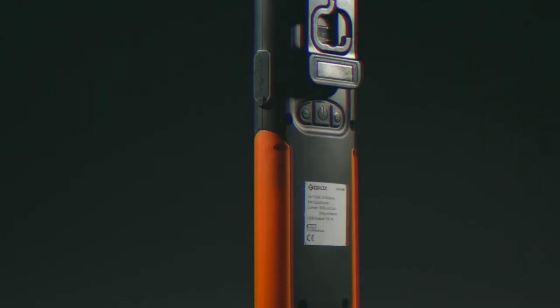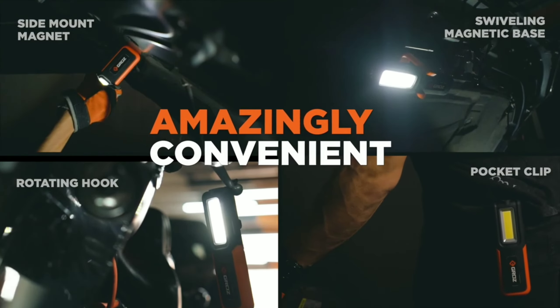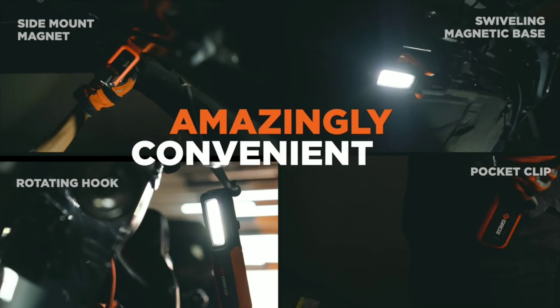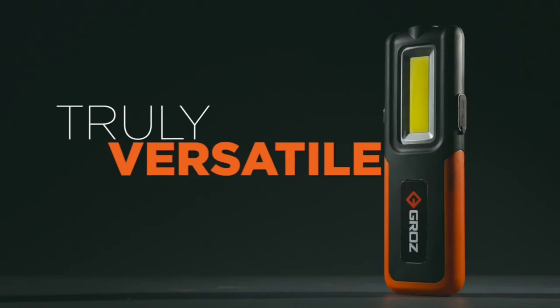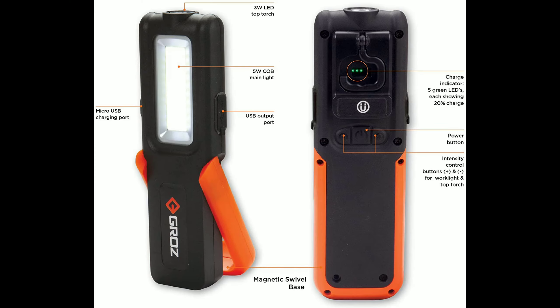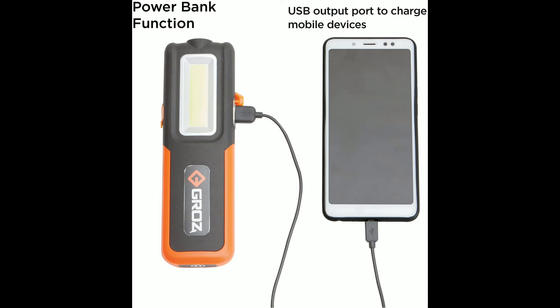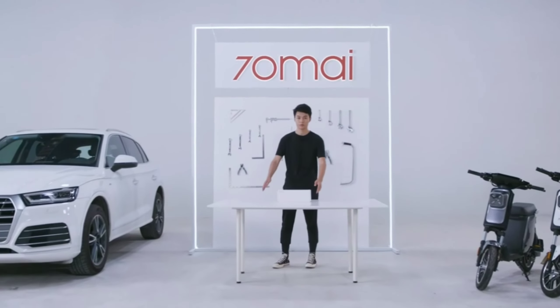The Groz LED 390 light is powered by a 2000 mAh rechargeable power bank which can be charged to 100% in under 2.5 hours using the provided micro USB cable. The micro USB charging port is protected by a rubber bezel. Phones and other devices can also be charged by plugging into the output USB port. It is compact with battery indicators — five green LEDs show the current battery level — and can be recharged by your car charger. This Groz LED 390 light costs rupees 2300 and is a must-needed accessory in a car.